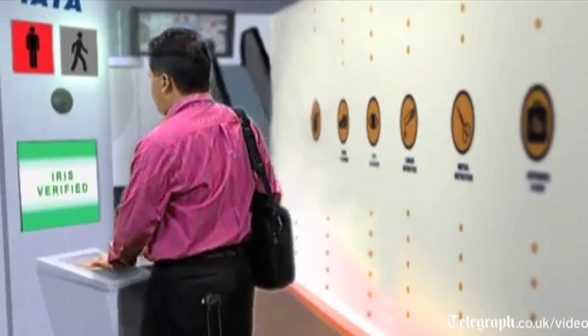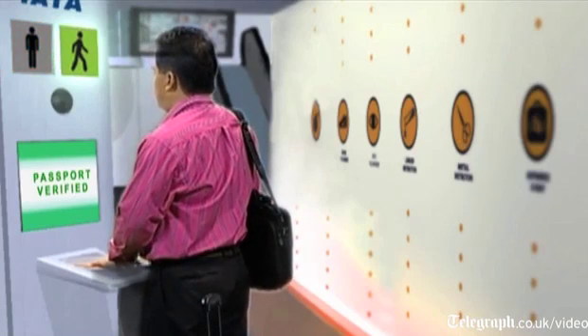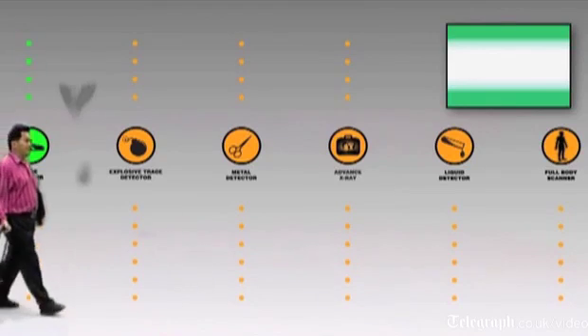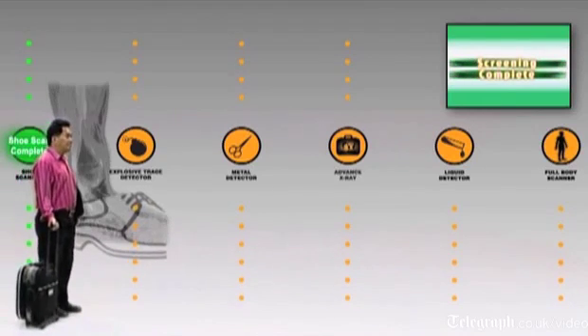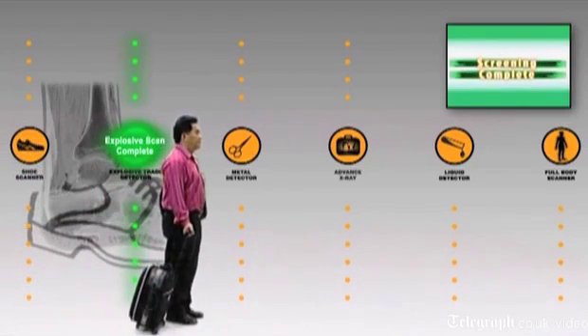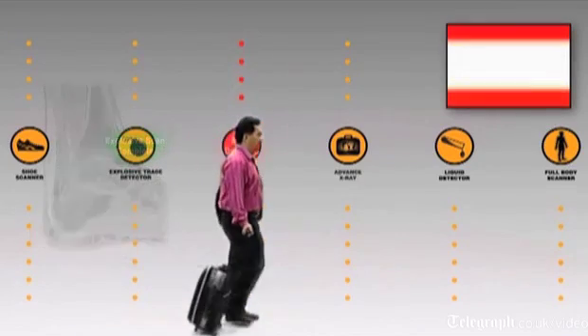What we do is create an enhanced security lane to take the three to nine percent of passengers that get enhanced screening every day at all of our airports and move them out of the main line. And I think every passenger is familiar with what happens with an enhanced screening program when they see it at the airport.